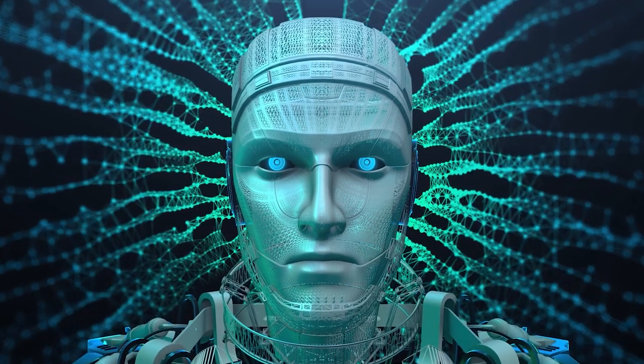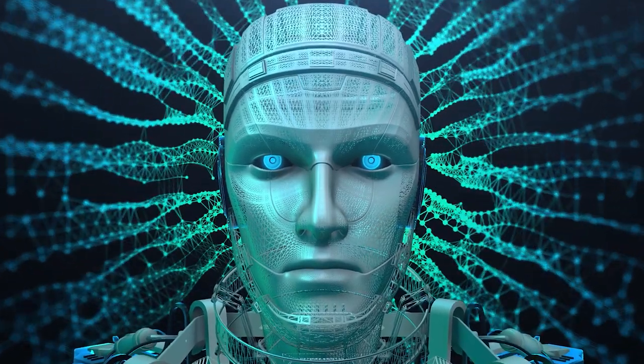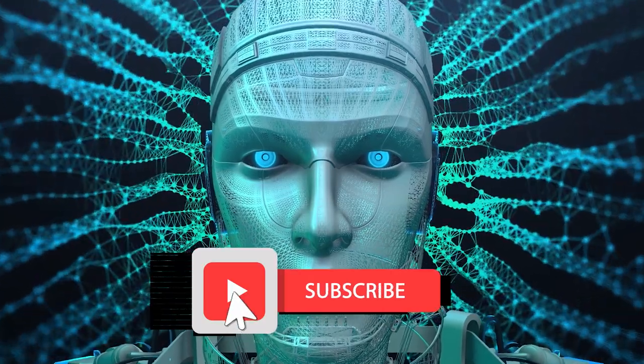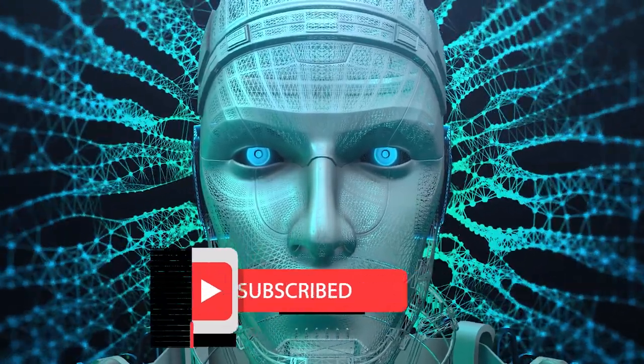These are just a few examples of the AI tools that are available. If you want to know more about AI, make sure you smash that subscribe button. Thanks for watching, and I'll see you in the next video.